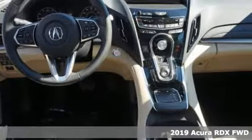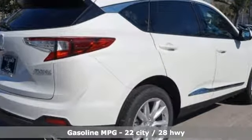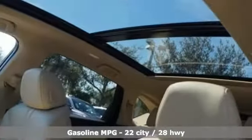It comes with the features you need and, better yet, want: streaming audio, power heated mirrors, dual zone climate control, auto dimming rear view mirror, doors and push button start proximity key.